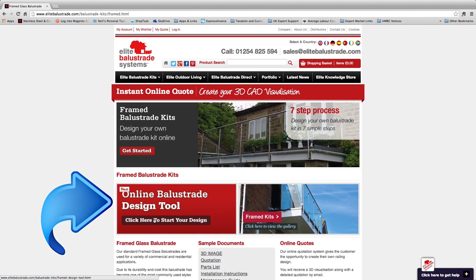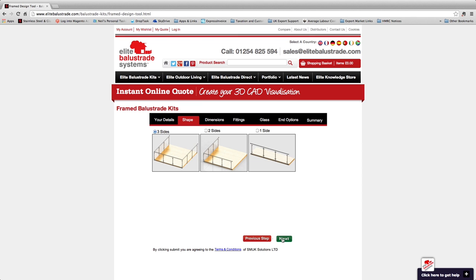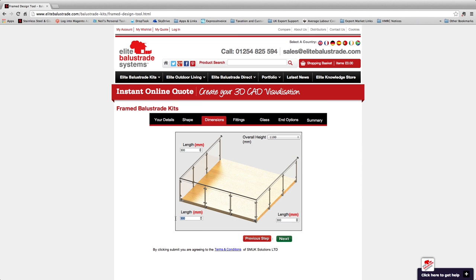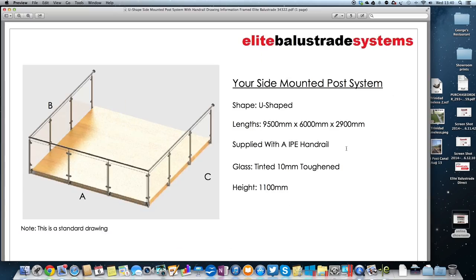Try out our online design tool, a fully automated system where you're in control. Obtain comprehensive balustrade quotes and visualizations. You control the whole process, from design to ordering to manufacture, all done by access to the online control center.